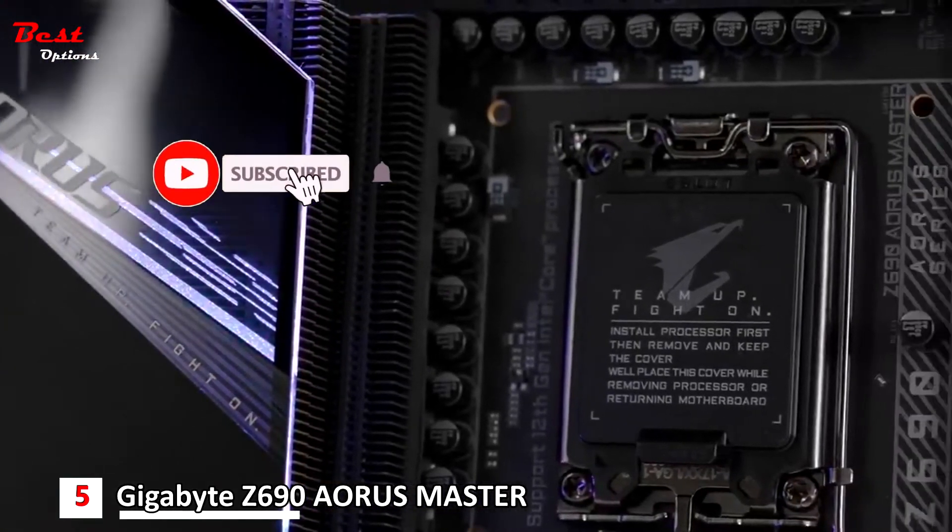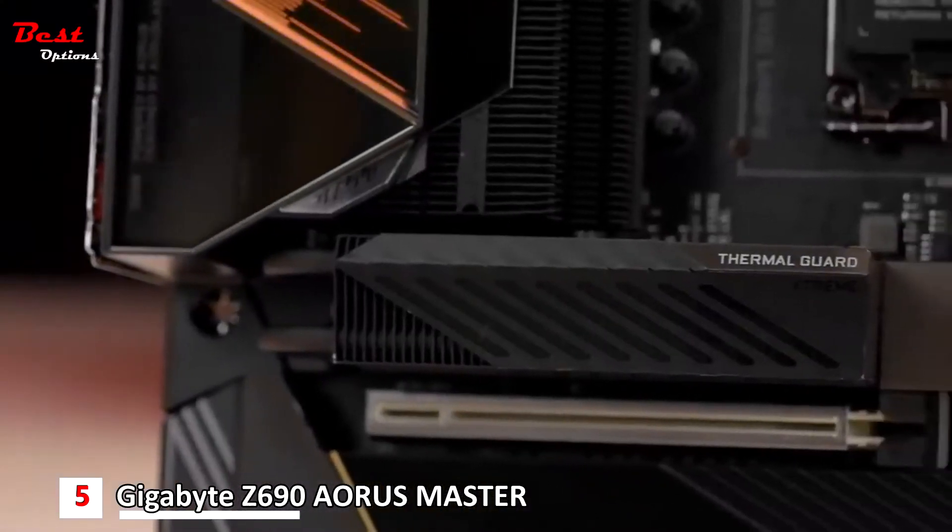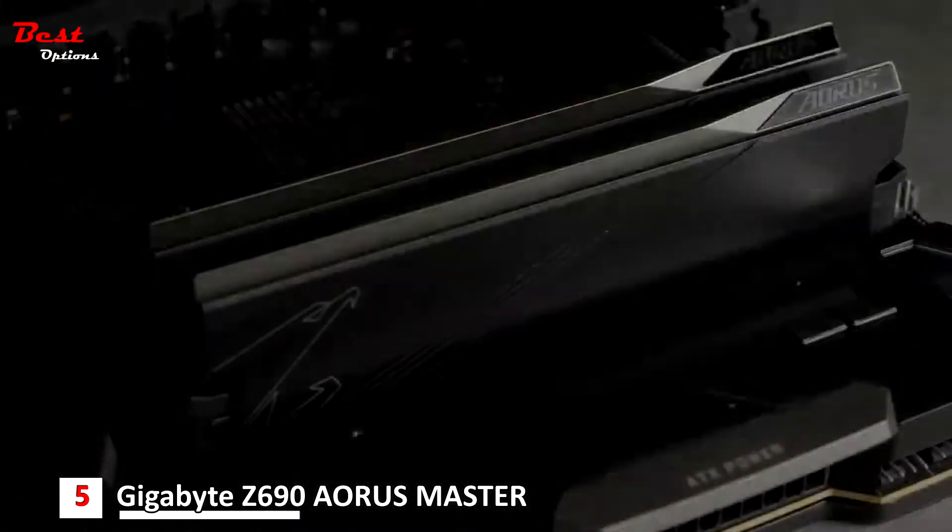What makes Aorus reign supreme? Robust power design, over-killing VRM and SSD thermal solutions, and the exclusive DDR5 overclocking capability.